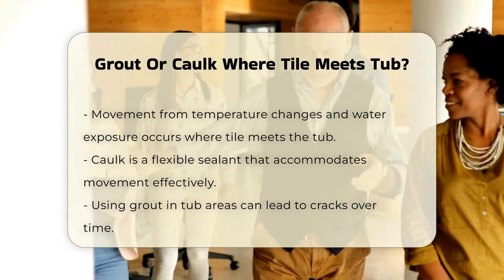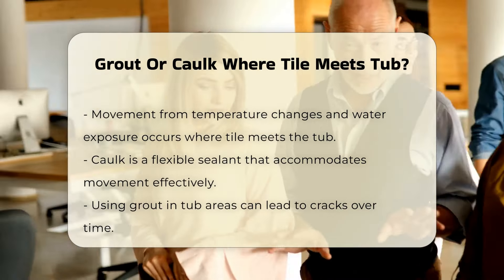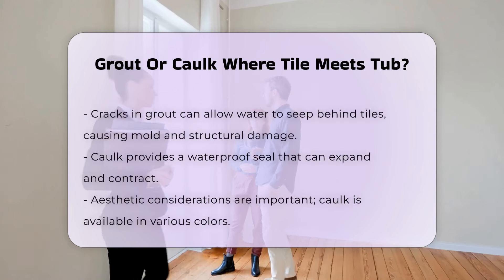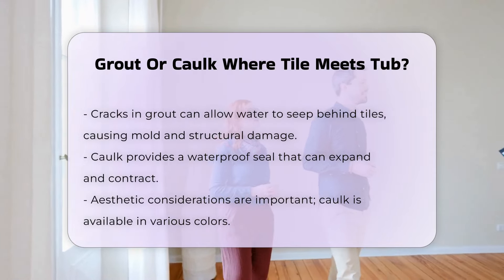Caulk is a flexible sealant that can accommodate movement, preventing cracks and gaps that may lead to water damage. Using grout in this area may lead to cracks over time, allowing water to seep behind the tiles. This can result in mold and damage to the wall structure.